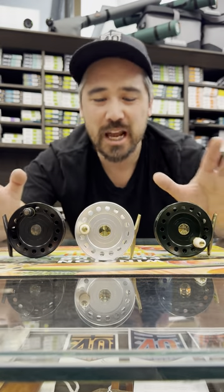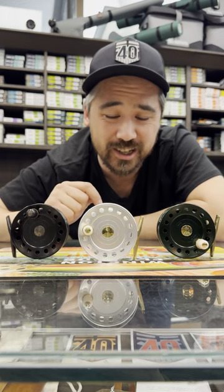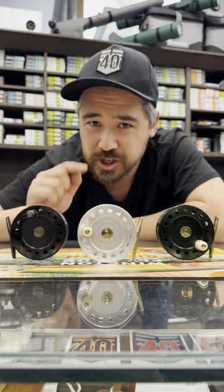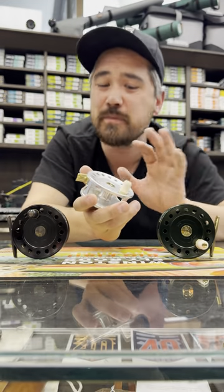Hey guys, it is Chris Nichols here at Burger Troutfitters, and I'm very proud to announce that we're the exclusive Canadian dealer for VR Design reels. These are made in Germany by Vlad Rychenko, a Ukrainian aerospace engineer, and his expertise truly shows because these are exquisitely machined.